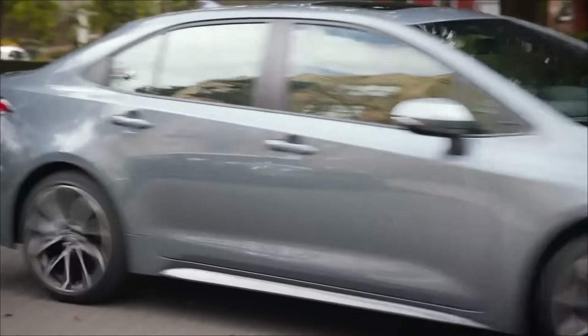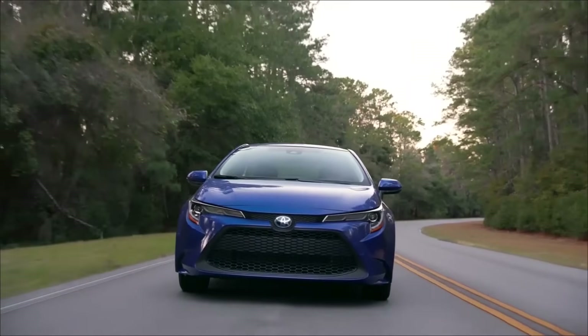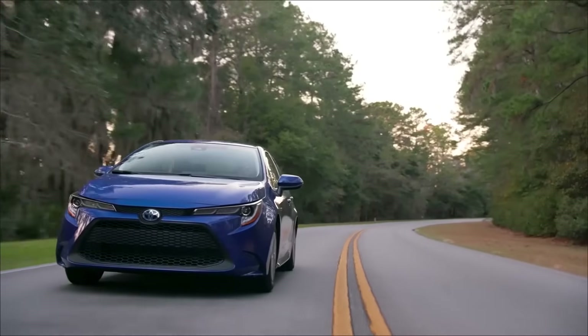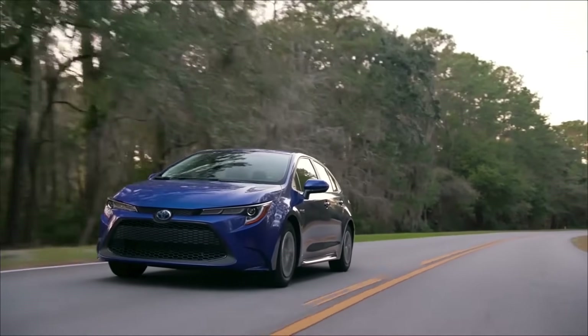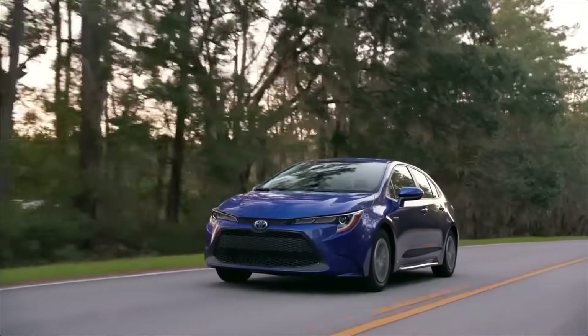When it comes to the overall driving experience, both the Civic and Corolla offer a solid driving feel. The Civic has great handling, solid steering and brakes, and very good ride quality. A recently driven new Corolla was equally impressive. Either one of these would be a great choice for anyone looking for a nice balance between comfort and handling.